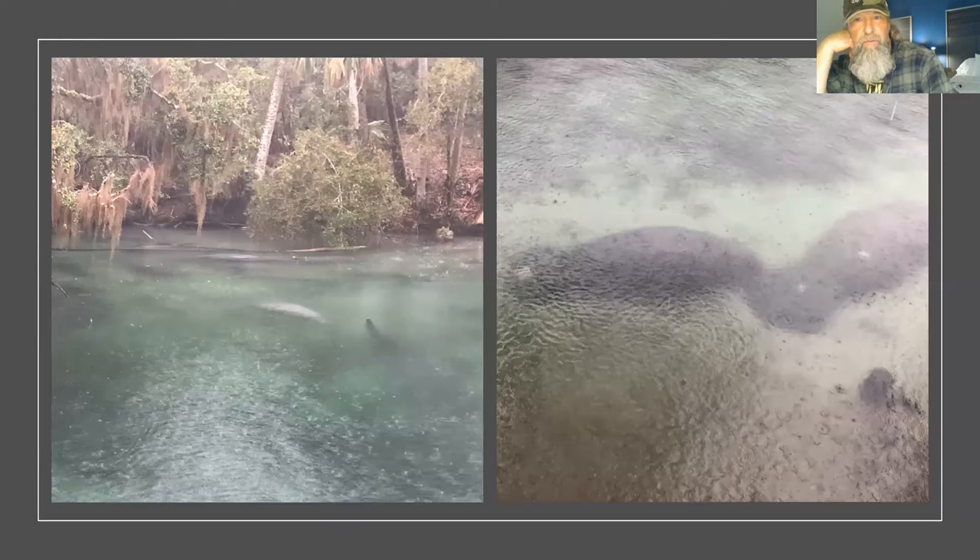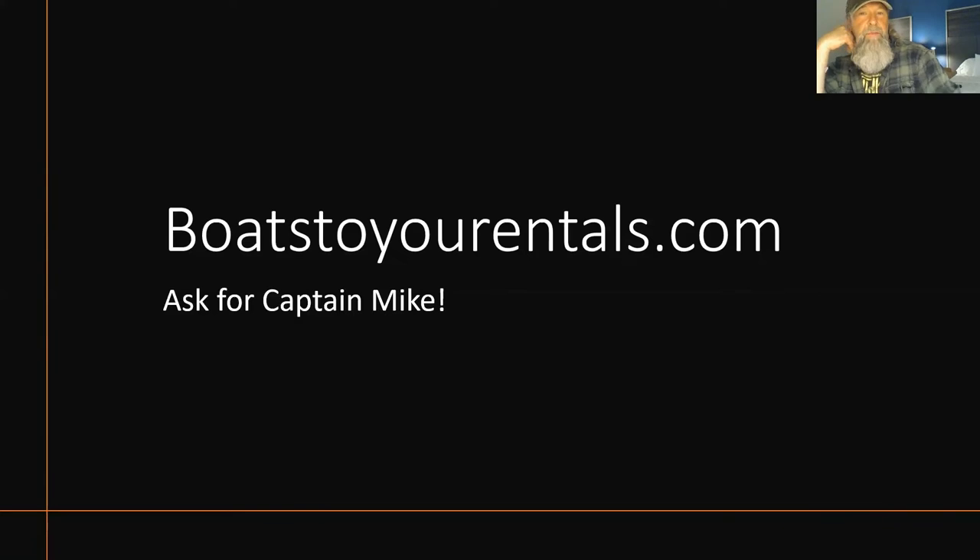Aquarium armored catfish — placostomus — and shad all swimming together along with manatees in these pools. It's actually an amazing sight. Here are some pictures we took in the rain one day — manatees all over the surface and under there, just literally waiting, hoping it gets warmer. The name of the company we rent the boat from is Captain Mike — Boats to Rentals. A pontoon boat is awesome. You can also find kayak rentals there.